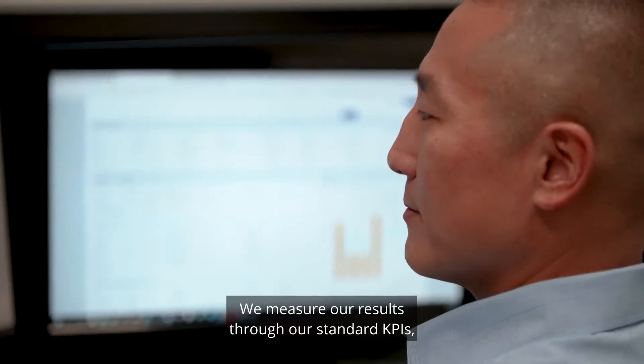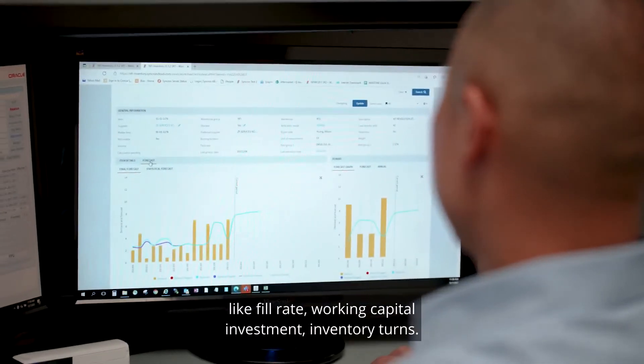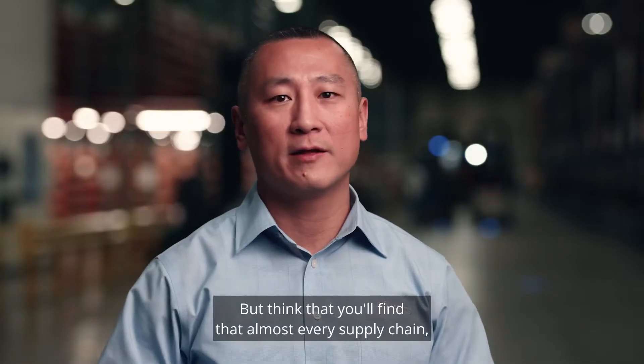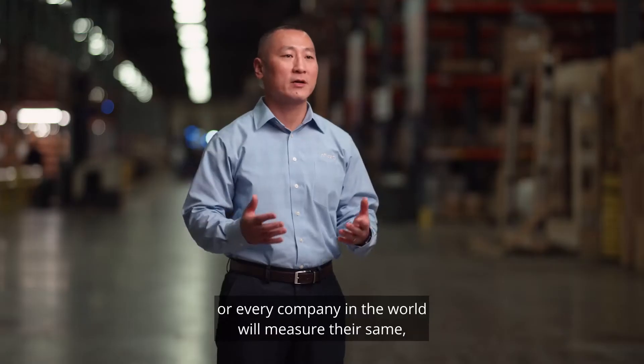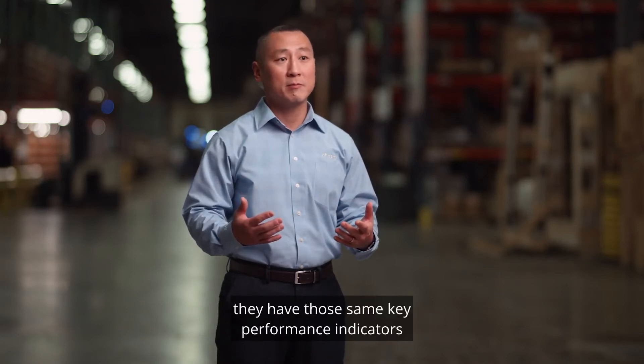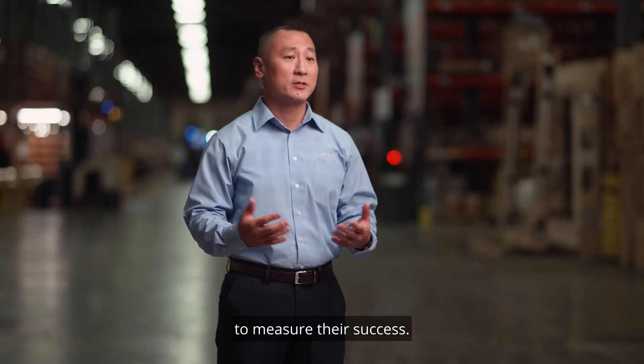We measure our results through our standard KPIs like fill rate, working capital investment, and inventory turns. You'll find that almost every supply chain or every company in the world will have those same key performance indicators to measure their success.